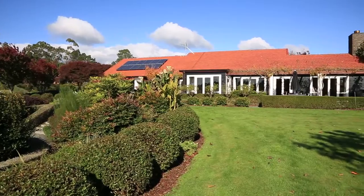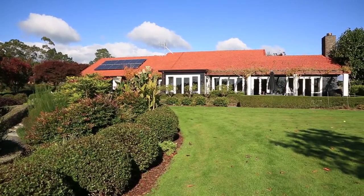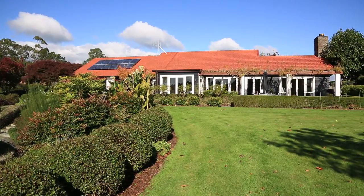When we first started looking at the panels, I was worried about how they would sort of fit in with the overall look of the house. But Wright House did take a lot of time to send us through drawings and give us an idea of where they'd be positioned on the roof, which helped reduce any anxiety that I did have.